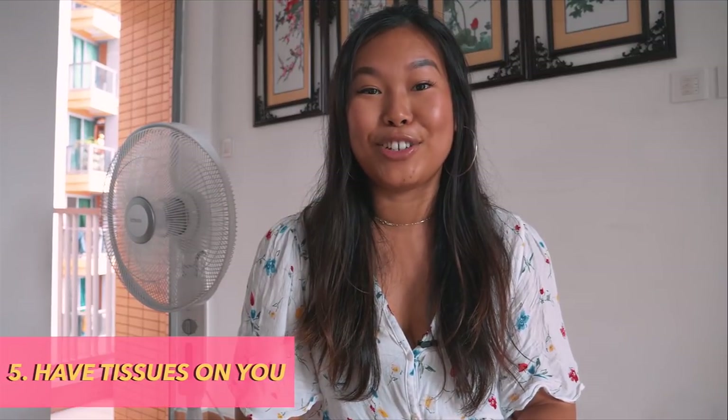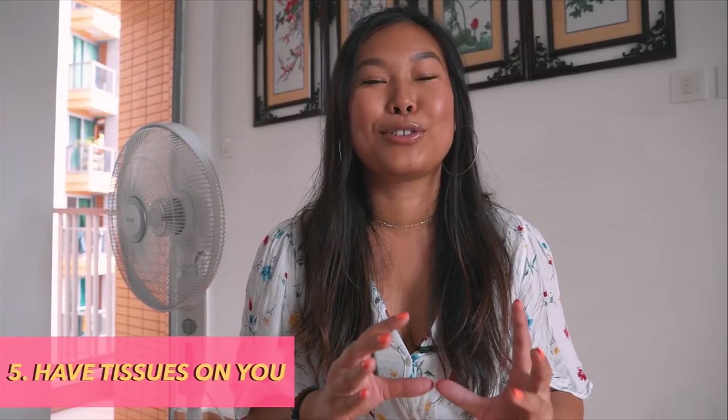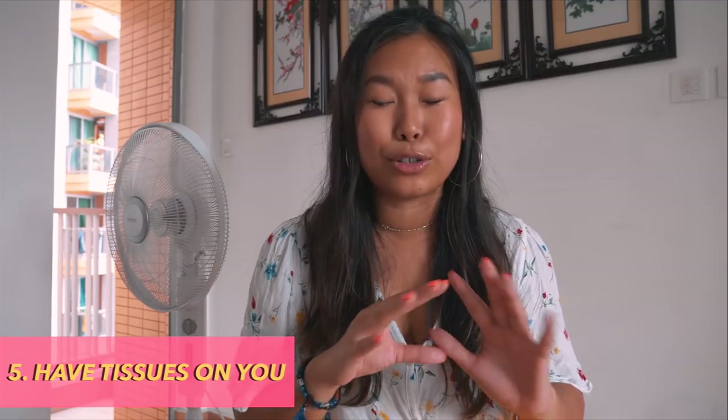Number five: Have tissues on you. A lot of restaurants don't actually serve tissues, but they're super cheap to buy at a local supermarket, Watson's, or Mannings. It's a lot more handy because it's not great having a big meal with noodle juice all down your chin and nothing to wipe your face with.